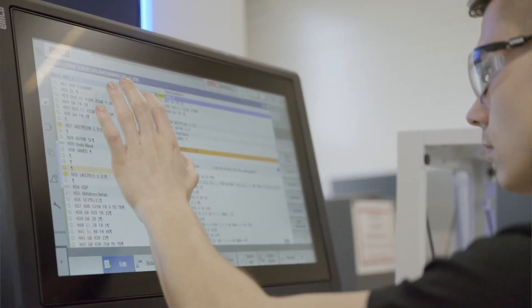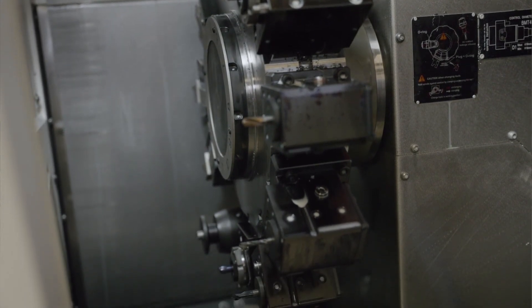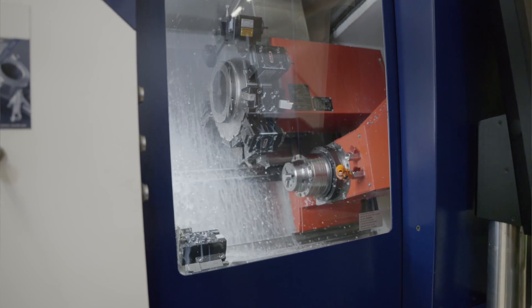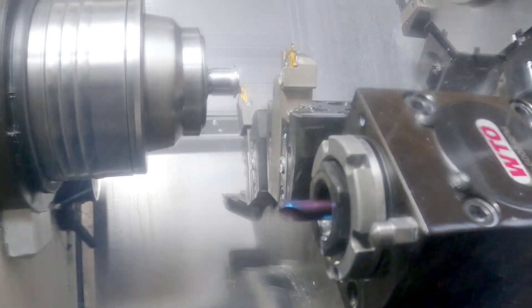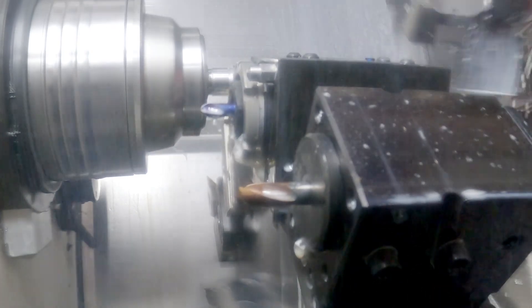We chose the Hyperturn 45 G3 because of the small travel despite the high flexibility, the compact design and the upright machine bed so that the chip flow goes down more easily, the high accuracy as well as the high turret forces that the machine offers.